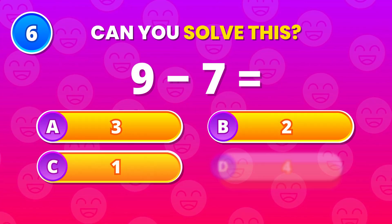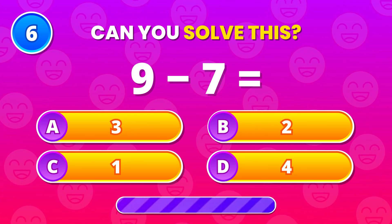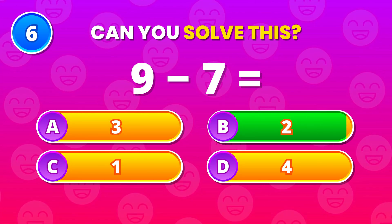Here's a quick one. 9 minus 7. The answer is 2. Easy win if you caught it.